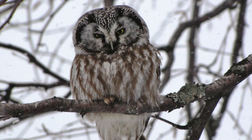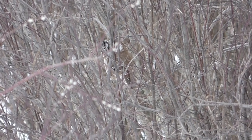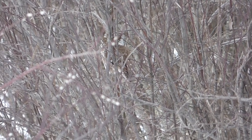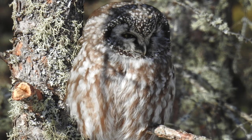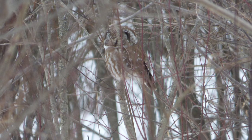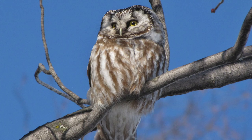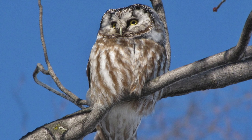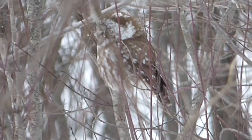However, boreal owls are not a sure thing at Saxon, and years go by without this species being seen. Another thing that makes the boreal owl such a coveted species is that even if they are around, they aren't easy to find. They're nocturnal hunters and usually roost in a different location each day. For that reason, pinning down the exact location of this bird can be a difficult task.